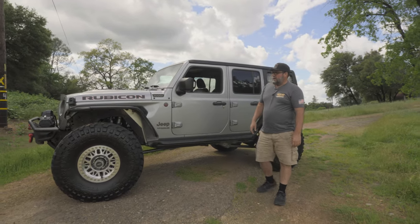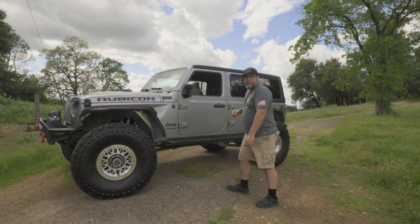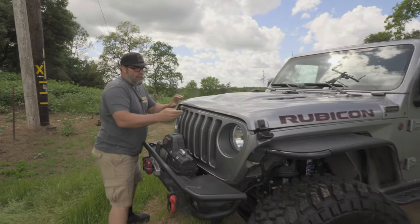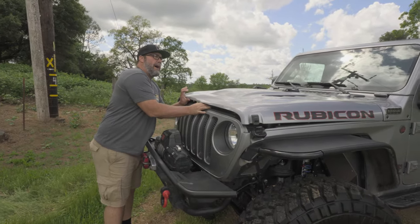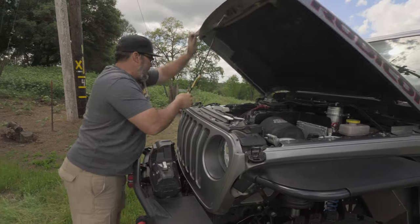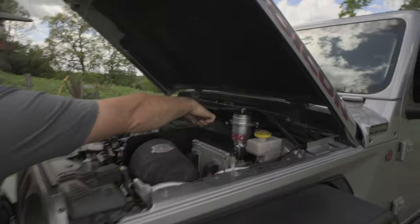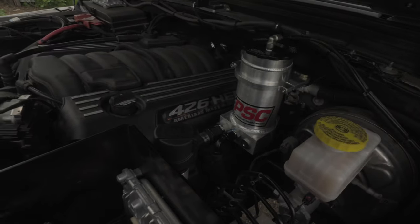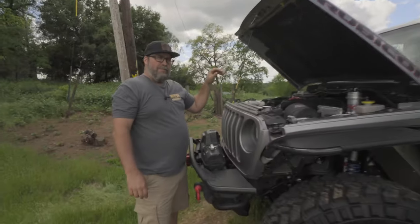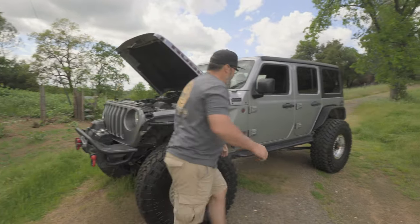That is not a six cylinder and that is also not a 392 - this one's got a little bit of love underneath the hood. So we didn't build this JL, it's a 2021 JL. We did some work to it but it was put together by Exodus Off-Road in Texas. Take a look - what does that say right there? 426 HEMI.